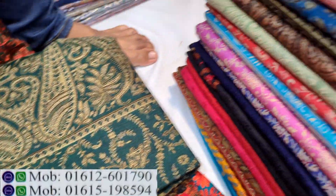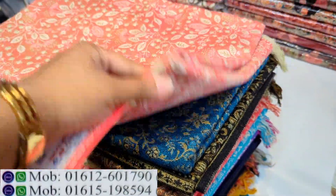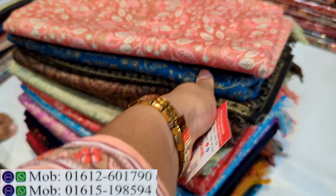Assalamualaikum, we are back to my channel, shopping guide. As you can see, we are going to enjoy the shopping guide. Today, we are going to show you this Kashmiri shawl.